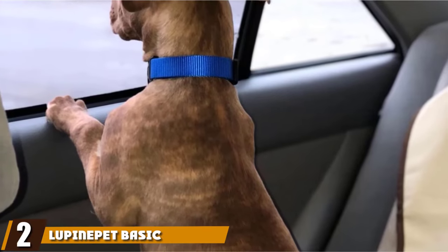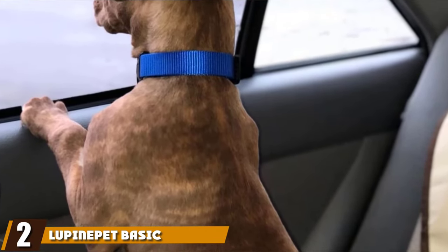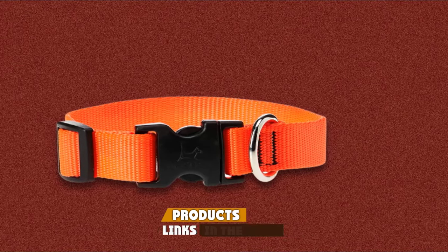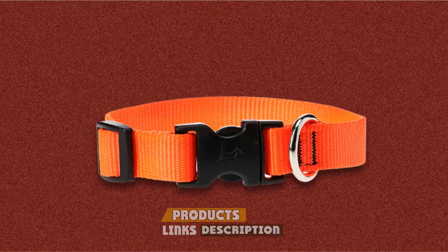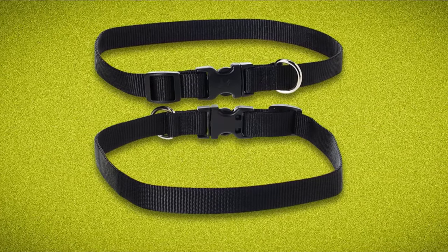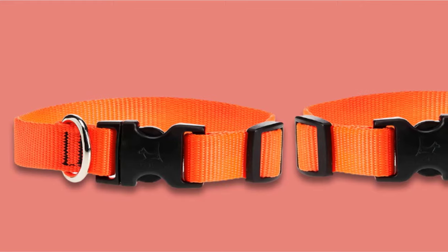Moving on to number two, the Lupine Pet Basic Solids Dog Collars. These collars from Lupine Pet offer just about everything you're looking for. The nylon webbed material is soft and won't ever chafe or rub against your pup's neck. They have a custom-designed YKK buckle that's virtually indestructible and a welded steel D-ring that's rust-proof.